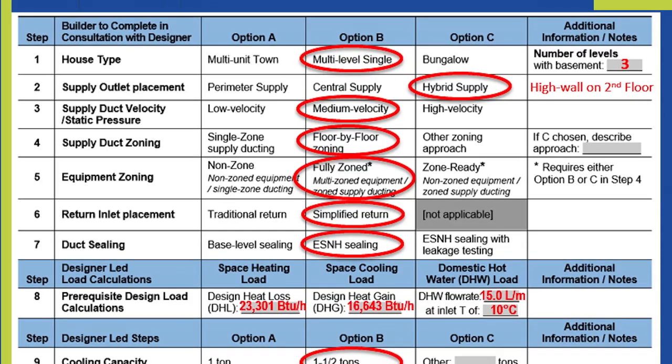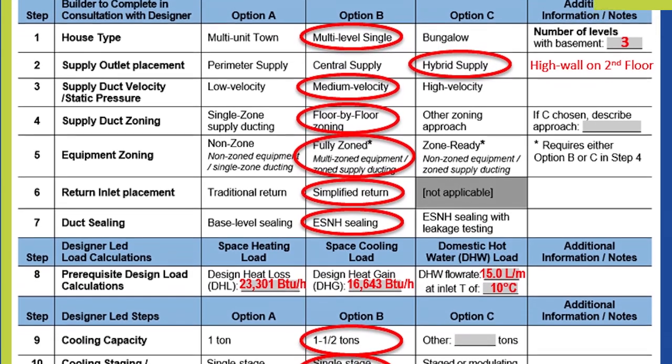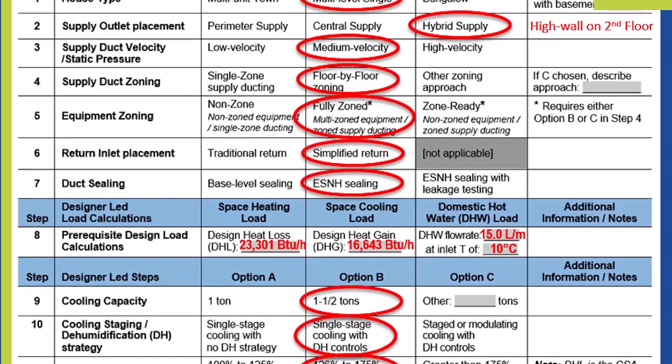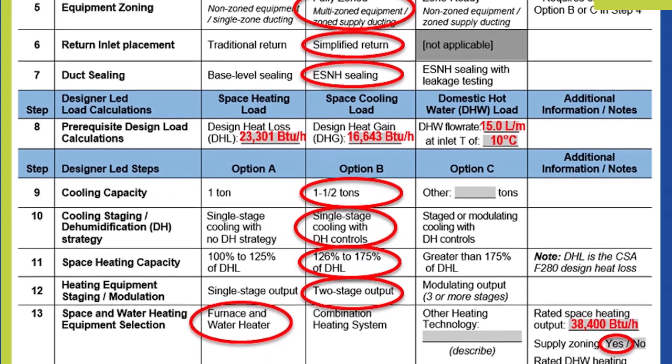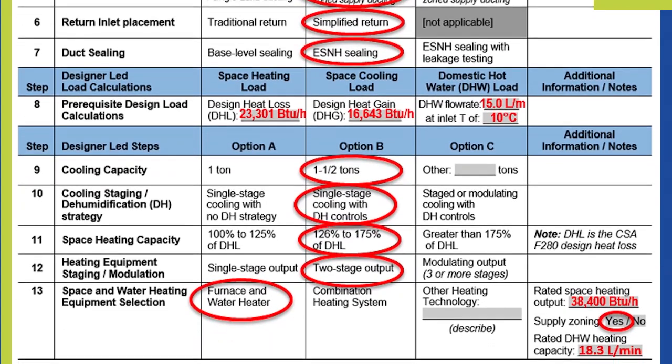As a mechanical designer, I really appreciated the way the mechanical decision guide was laid out. I would recommend it to any mechanical designer who would like to use it to facilitate conversations with builders or clients, to really address the whole home approach and overall produce a better mechanical design.